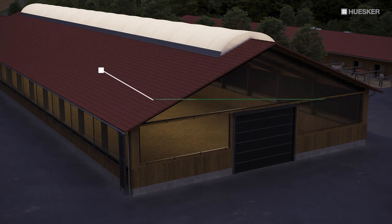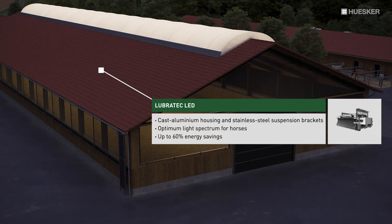Our Lubrotec lighting system incorporating modern high-performance LED luminaires lends itself to use on dull days or in the hours of darkness. Thanks to the optimized light spectrum, the bright and pleasant lighting conditions improve the concentration of both horse and rider.